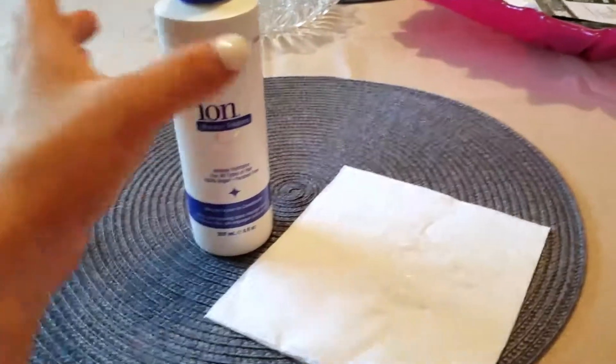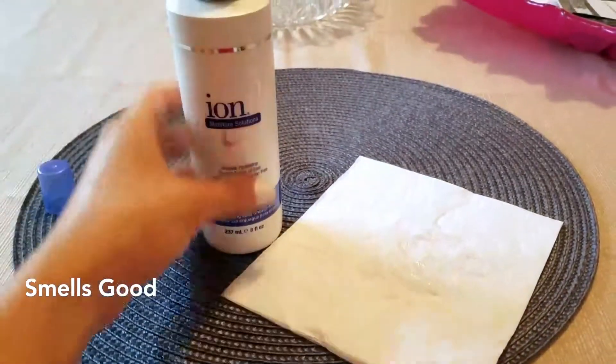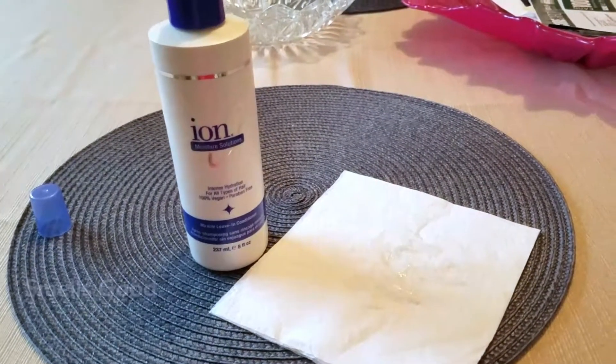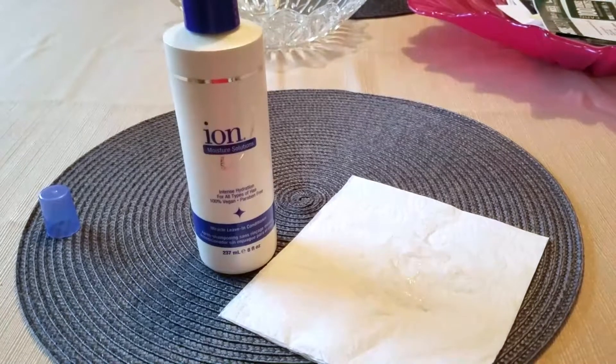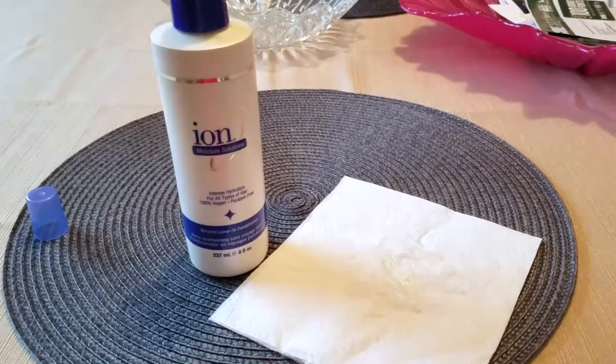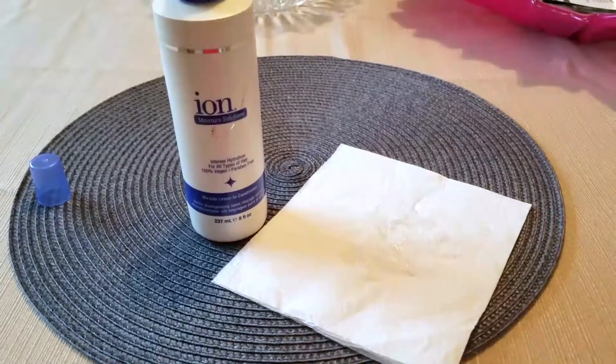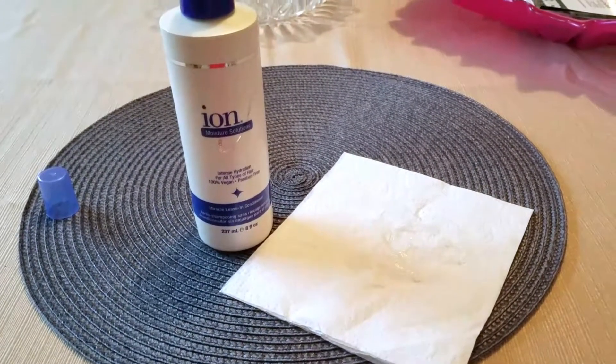It has a really nice scent — not really floral, just kind of smells like your regular conditioner, but pleasant and nice. After I used it, my husband said, 'Oh, your hair smells good,' and I told him it's the ion moisture solutions conditioner.